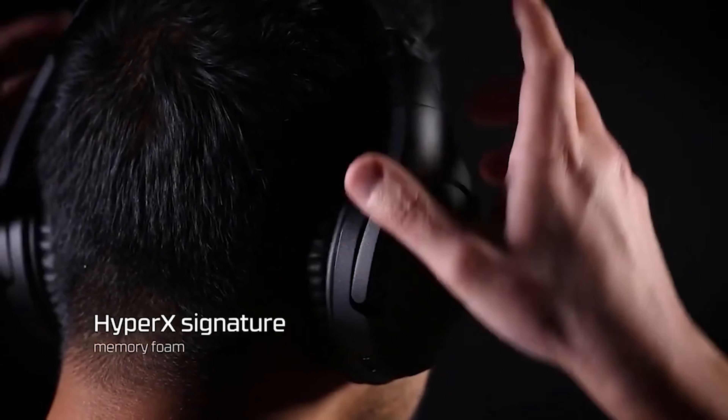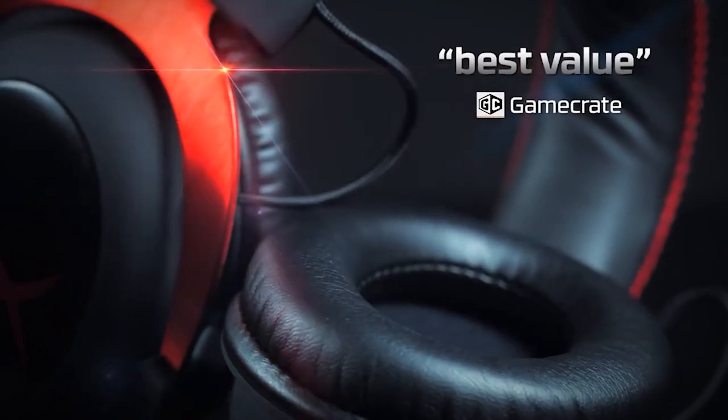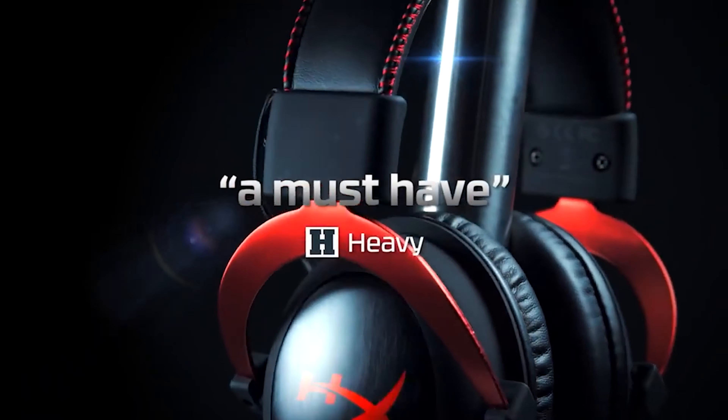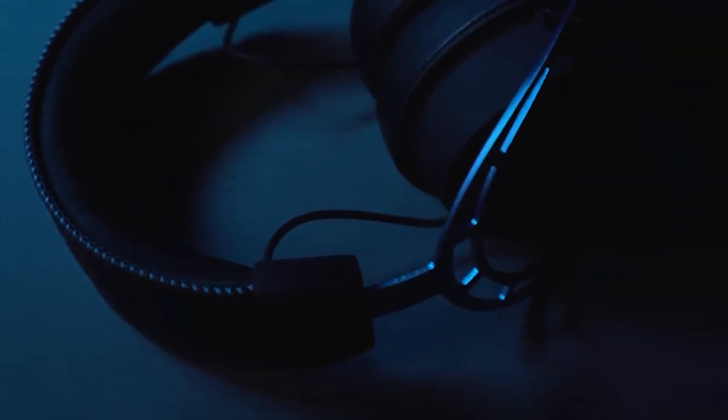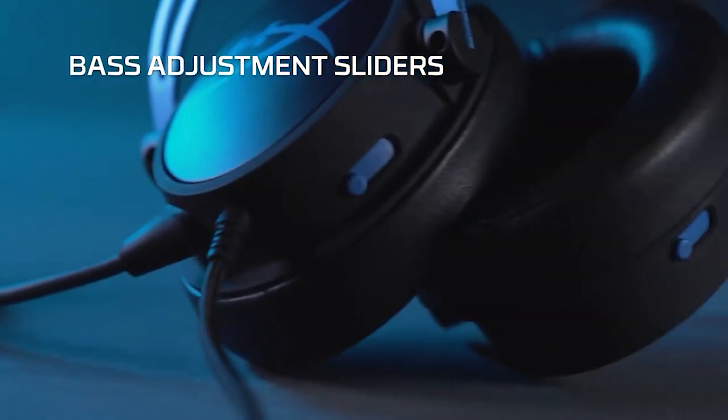Finding the best gaming headset is arguably as important as choosing the right keyboard, monitor, or even graphics card. The sound of your virtual world and how you communicate with your teammates all depend on the device you wear on your head. But choosing the best gaming headset for your ears and head shape isn't easy, due in part to the sheer amount of options that are available.